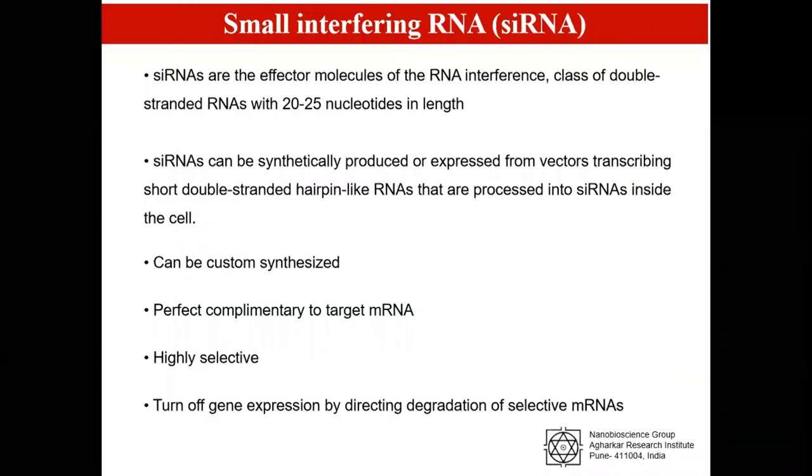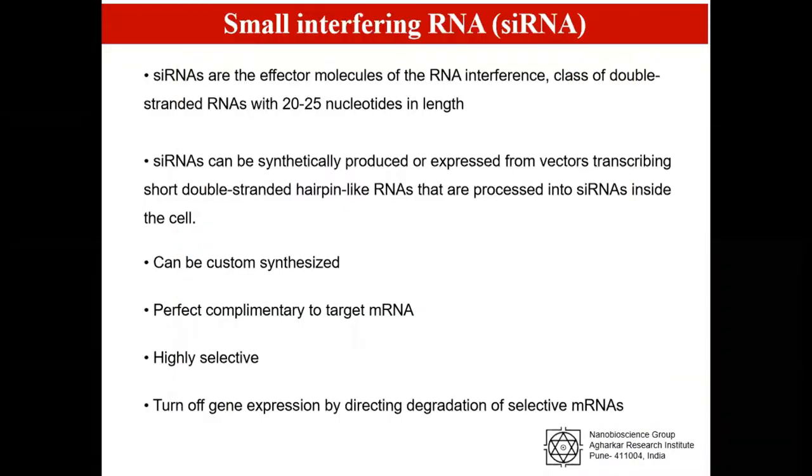In nucleic acid therapy, we are trying to silence cancerous or malignant genes using siRNA, miRNA, or other nucleic acids. Small interfering RNA or siRNA is a class of double-stranded RNAs with 20 to 25 nucleotides in length. They can be custom synthesized to be perfectly complementary to the target mRNA. They are highly selective, turning off gene expression by degrading the target mRNA.